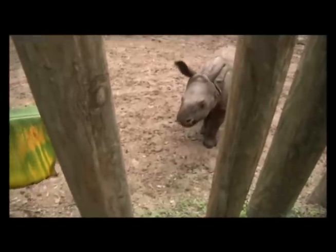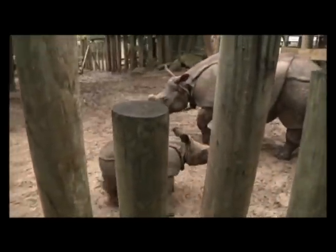The next time you're at the zoo, come to the Asian gardens and visit the Indian rhino exhibit and see our newest Indian rhino.